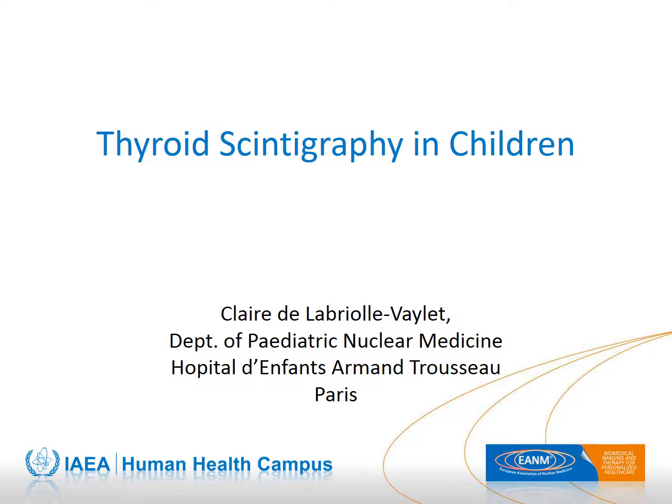Welcome to the Human Health Campus Pediatric Nuclear Medicine Webinar Series. This webinar is entitled Thyroid Scintigraphy in Children and is presented by Cléa de L'Apriole-Fillet from the Department of Pediatric Nuclear Medicine at the Trousseau Hospital in Paris, on behalf of the Nuclear Medicine and Diagnostic Imaging Section of the International Atomic Energy Agency in collaboration with the European Association of Nuclear Medicine.